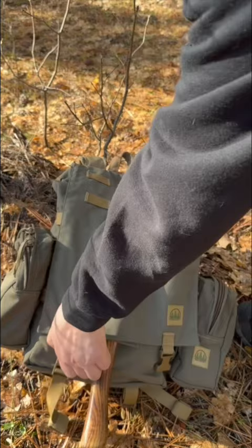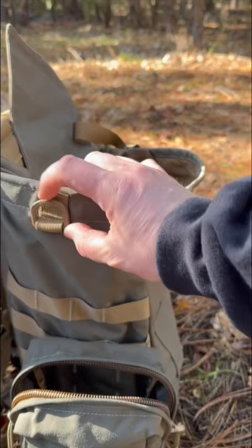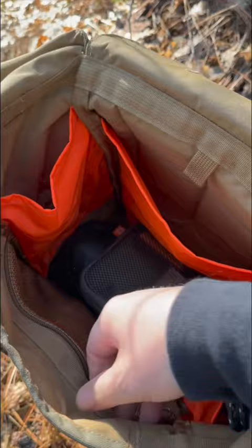It features 500 denier liners with a brightly colored inside to improve visibility. You've got MOLLE on both sides of the pack as well as the bottom to attach a bedroll, inside mesh pockets, and two sleeve pockets on the inside.